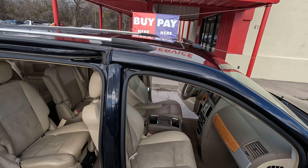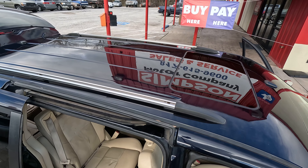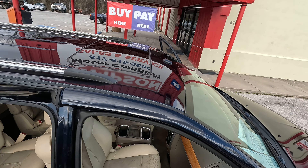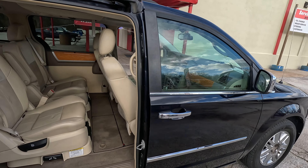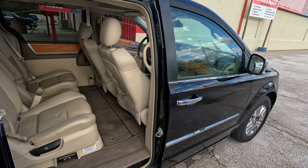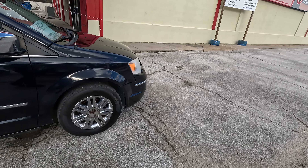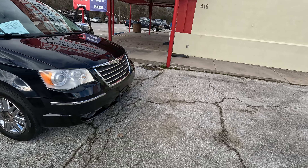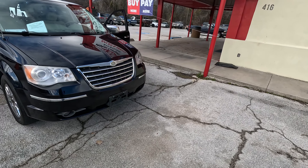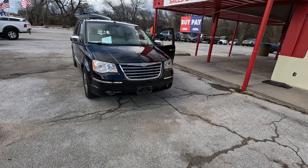Let me take you up and over the roof. The engine on this one — the power plant — it's the 4.0 liter V6. So it's not the 3.8, it's not the 3.2 or the smaller V6 that they used, and it's not the 3.6. This has the larger 4.0 liter V6 engine, so plenty of power to move you on down the road.